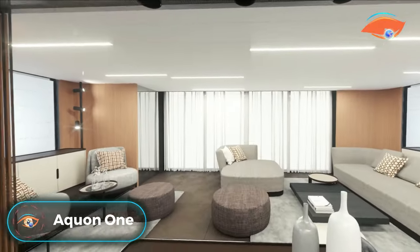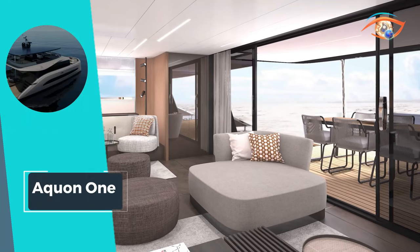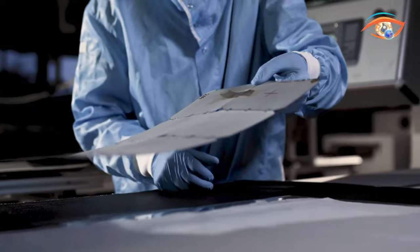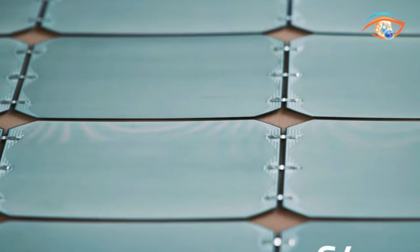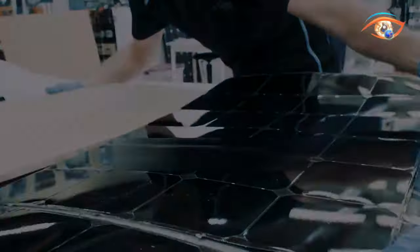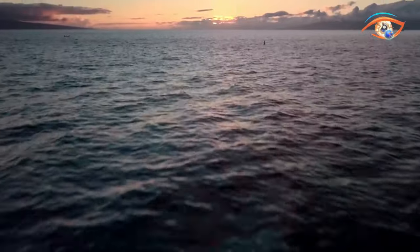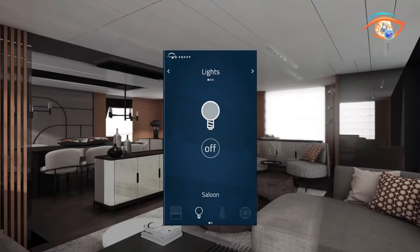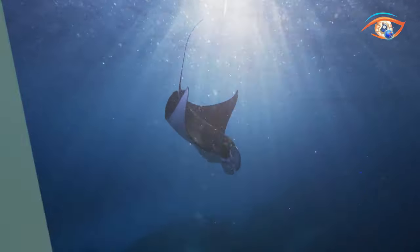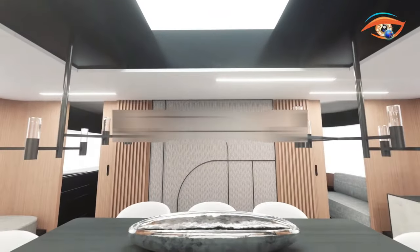The Equon 1 stands at the forefront of maritime innovation as a smart solar catamaran yacht, revolutionizing sea travel with its fuel cell-powered propulsion system. Unveiling true independence at sea, it combines cutting-edge technology with eco-friendliness, marking a significant leap in the realm of sustainable yachting. As the pioneer in solar and hydrogen yacht technology, the Equon 1 introduces a holistic approach, seamlessly blending modern comfort, high-performance capabilities, and a commitment to sustainability. With a passenger capacity of 10, a top speed of 16 knots, and a cruising speed of 8 knots achievable at 4 to 6 knots with ample sunlight, this yacht is not just a vessel — it's a statement of the future, where luxury and environmental responsibility co-exist harmoniously on the open seas.